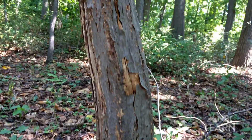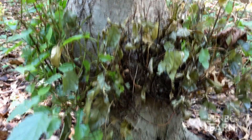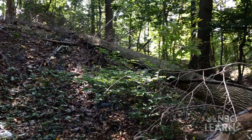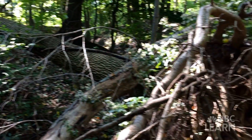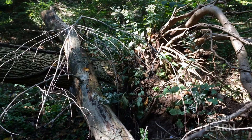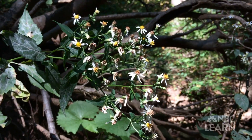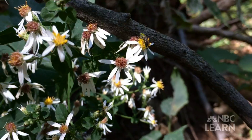The tree stump has many different plants and insects living on, around, and under it. Living things have enough food, water, air, and space even right around this fallen tree. The base of this tree is also a micro habitat because it is small and home to different living things than the surrounding habitat.